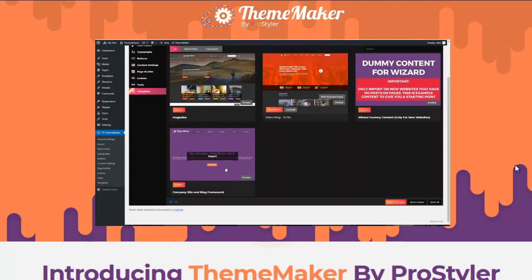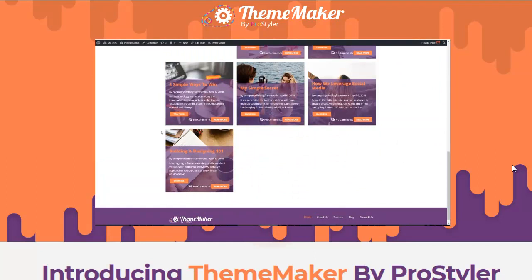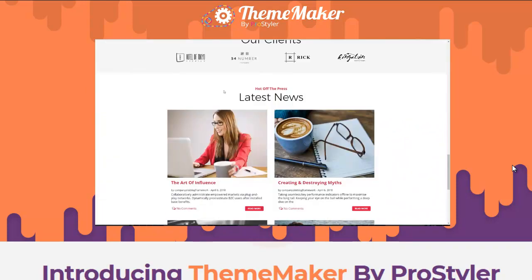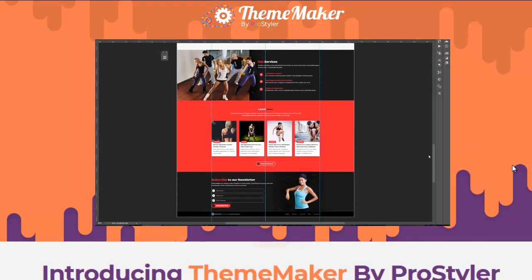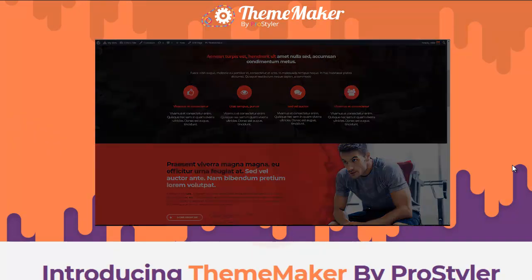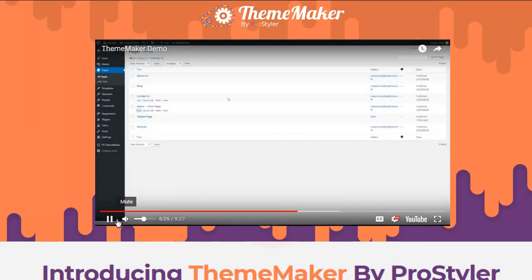For intermediate users, there's a framework that creates your pages and templates — all you have to do is jump in and start customizing. The training shows you how to take the framework and turn it into a fully designed site without ever writing a line of code. For advanced users, the training covers how to take a PSD and turn it into a fully functioning WordPress website from scratch. Once templates are created, you can start adding content using the Theme Maker Builder.